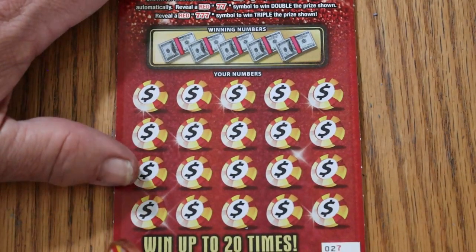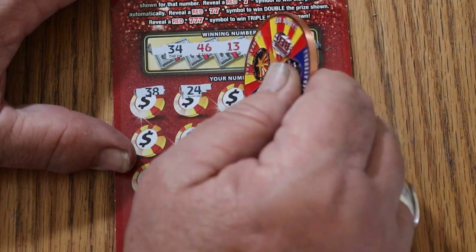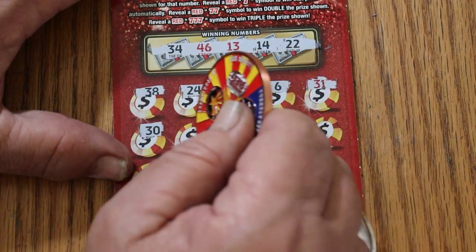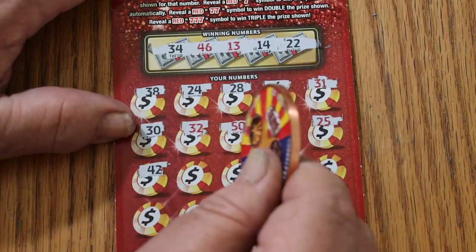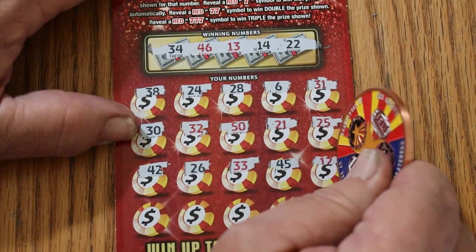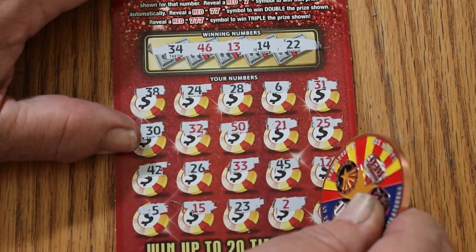Ticket 27 — let's see if we get it back-to-back. Winning numbers: 34, 46, 13, 14, and 22. Scratching: 38, 24, 28, 6, 31, 30, 32, 50, 21, 25, 42, 26, 33, 45, 12, 5, 15, 23, 2, and 11 in the corner. Nothing on that — no back-to-back. One ticket to go.